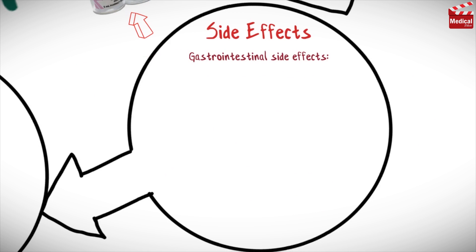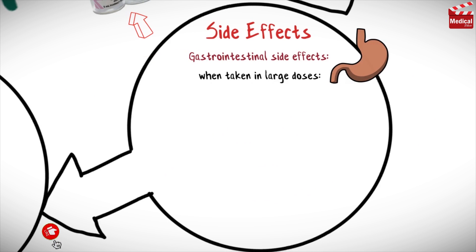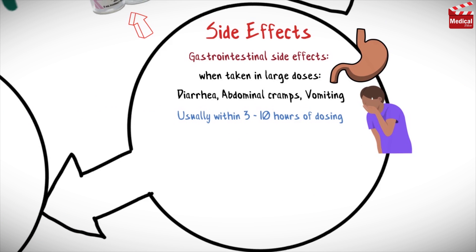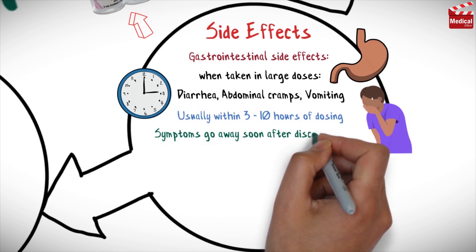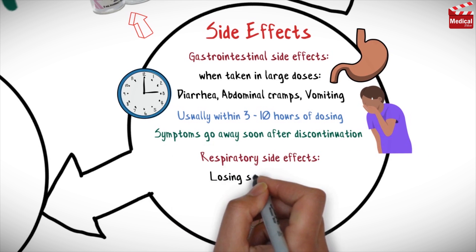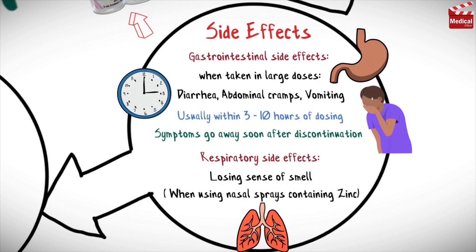Gastrointestinal side effects of zinc sulfate, when taken in large doses, have included diarrhea, abdominal cramps, and vomiting, usually within 3 to 10 hours of dosing. The symptoms go away soon after discontinuation. Respiratory side effects have included losing sense of smell in patients who use nasal sprays containing zinc.